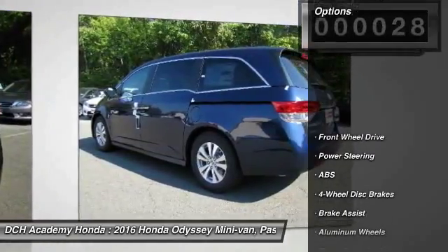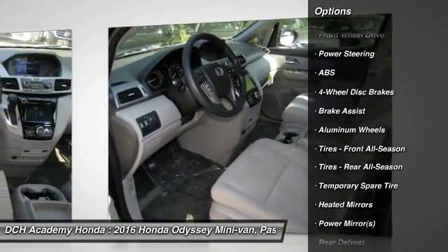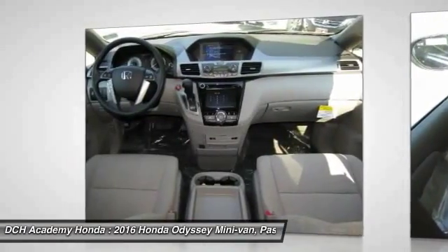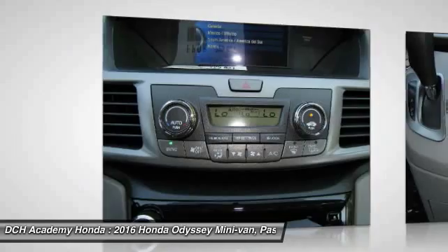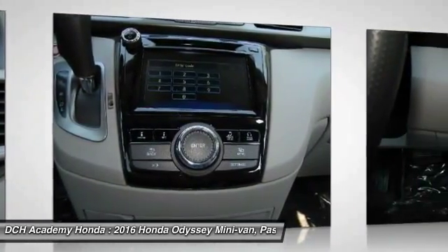Here are some of this vehicle's great options: anti-lock braking system, keyless entry, power passenger seat, steering wheel audio controls, Bluetooth, adjustable steering wheel, power steering, hard disk drive media storage, aluminum wheels, cruise control.